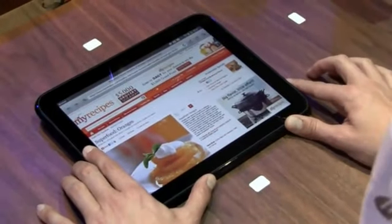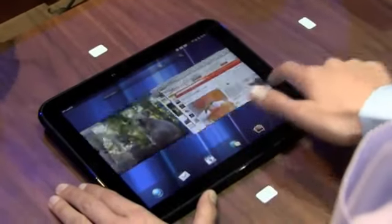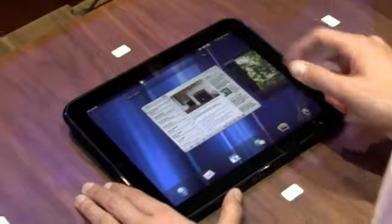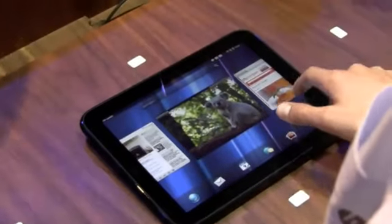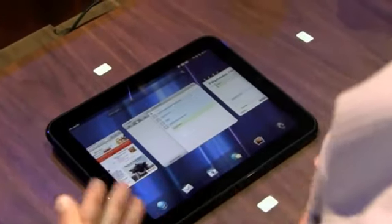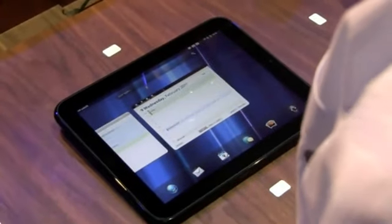That's pretty much what I have to show. So you can see we saw the new email application and the notification system — how it lets you power through email. Our connected photos experience. The web browser. The connected SMS experience lets you send messages through your Touchpad. And that's it.